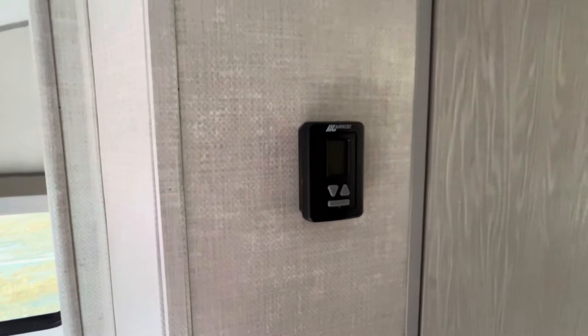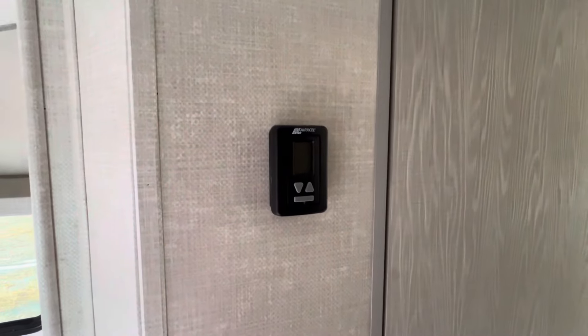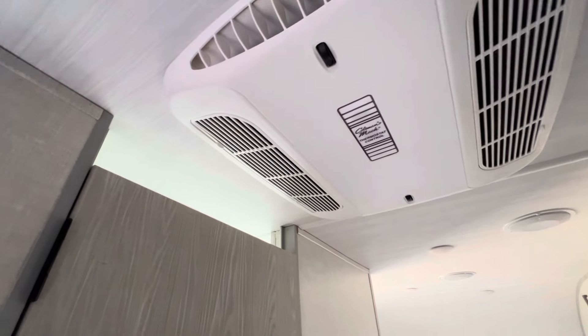Another great thing about the R-Pods is that we have a thermostat-controlled AC — that's another thing that's hard to find in RVs this size. It turns off and on with demand just like a home. Most RVs in this size class are going to run all the time or be off.